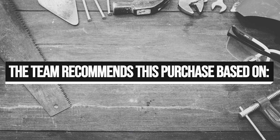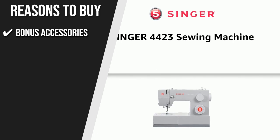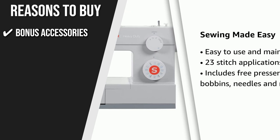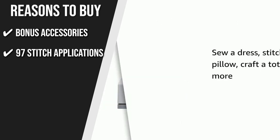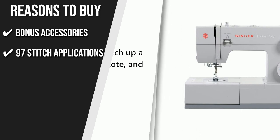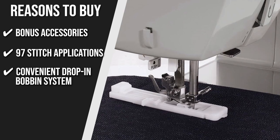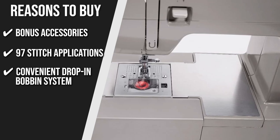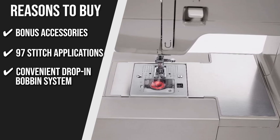Trustedshoppingguide.com has awarded the Singer 44-23 sewing machine a 5-badge rating. The team recommends this purchase based on the following. Bonus Accessories: this includes spool caps, auxiliary spool pin, spool pin felt, screwdriver, seam ripper, lint brush, soft dust cover, zipper foot, buttonhole foot, button sewing foot, edge and quilting guide, pack of needles, and bobbins. 97 Stitch Applications: you can do stitches for basic sewing, decorative sewing, and other creative projects — simply rotate the stitch selector dial to choose your stitch. Convenient Drop-In Bobbin System: the bobbin loads from the top and the clear cover makes it easy to monitor the bobbin thread.